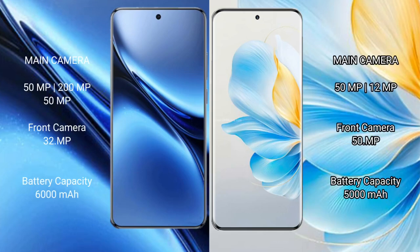Vivo X200 Pro features a triple rear camera setup: 50MP main plus 20MP ultrawide plus 50MP telephoto, and a 32MP front camera. Honor 100 features a dual rear camera setup: 50MP main plus 12MP ultrawide, and a 50MP front camera.